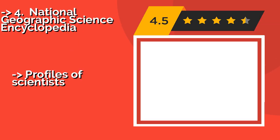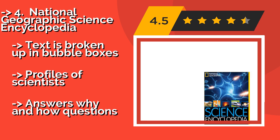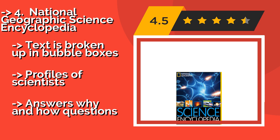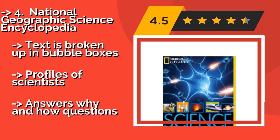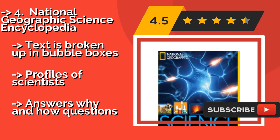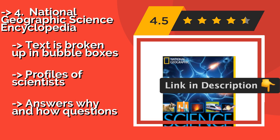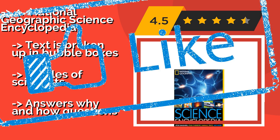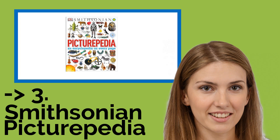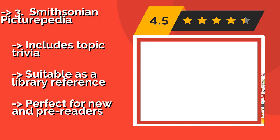Number four: the National Geographic Science Encyclopedia, approximately $8. It introduces readers to two things: the wonder of studying nature and the majestic photographs for which the magazine is famous. There are few better ways to spark a lifelong interest in the world around us. Text is broken up in bubble boxes with profiles of scientists, and it answers why and how questions.